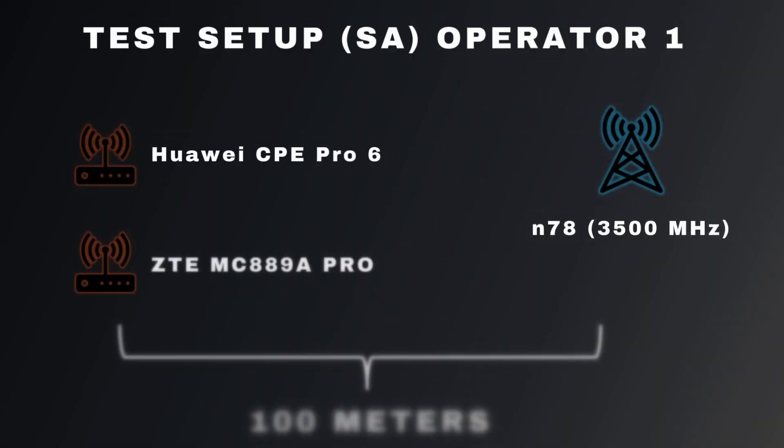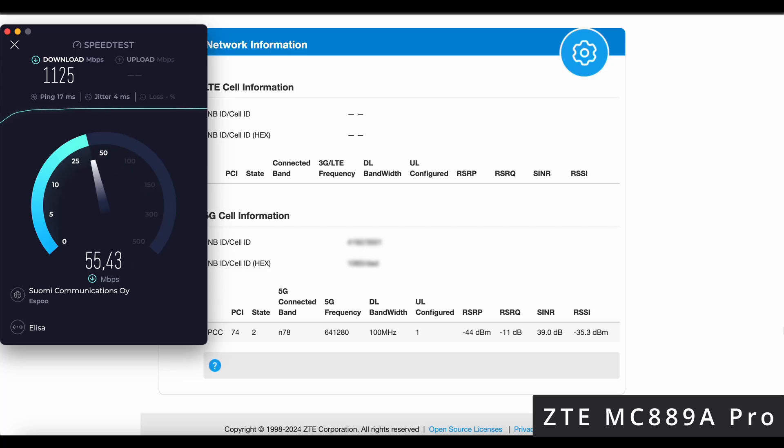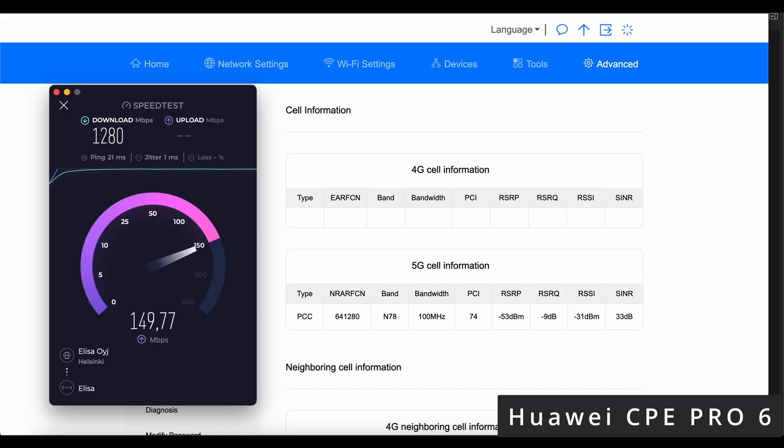Next, we're running the same test using SA mode. In this setup, both routers connect directly to the 5G core network using only the N78 band. This allows us to see how well each device performs on a pure 5G connection without relying on 4G. As we can see, the performance is almost as good as NSA, even though SA mode here uses only a single frequency band — both routers maintain strong download speeds.